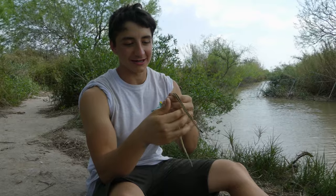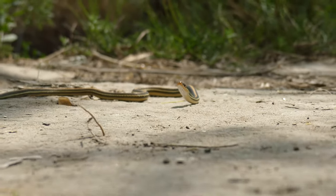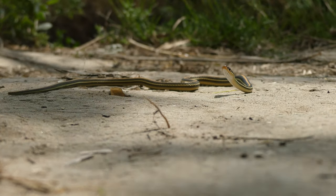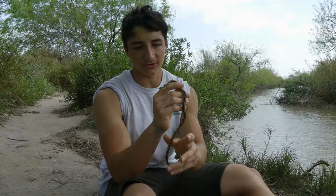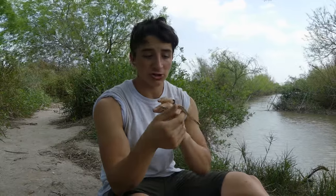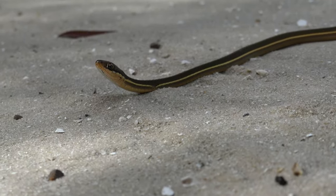Check out this little guy — this is the Gulf Coast ribbon snake, a species of semi-aquatic snake, and the first one of the trip and the first one I've ever seen. He looks very similar to the ribbon snakes I've shown in my previous videos, and just like the eastern ribbon snakes we have back in North Carolina, these guys have a very similar ecological niche.